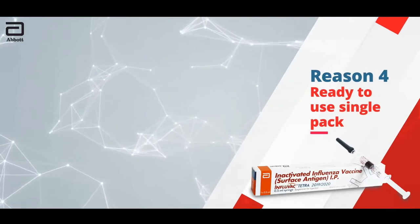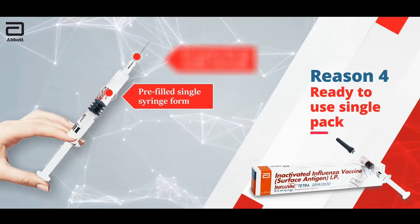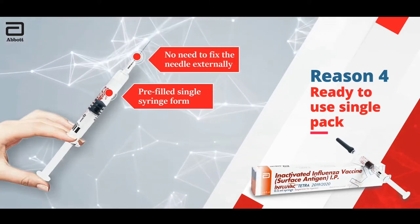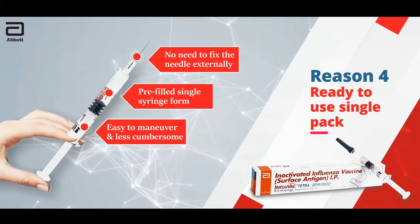Reason 4: Ready to use single pack. Influvac Tetra comes in pre-filled single syringe form, so there is no need to fix the needle externally. Hence, easy to manoeuvre and less cumbersome.